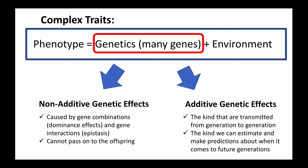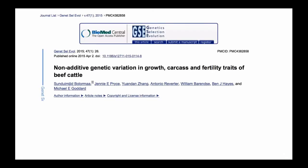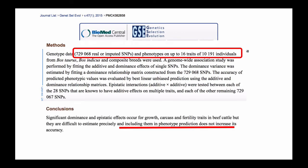Additive genetic effects are the kind that can be transmitted from generation to generation. These are the effects or variation that we can estimate and make predictions about for future generations. The type of effect we focus on in our calculations is the additive genetic effects. It's not that we're not interested in non-additive effects — it's just that today we don't have enough data to estimate them precisely. A few groups have tried to estimate non-additive genetic effects for some crosses with hundreds of thousands of markers and over 10,000 animals in the database, and those effects have not increased the accuracy of phenotypic predictions. So we stick to what we can estimate precisely: the additive genetic effects.